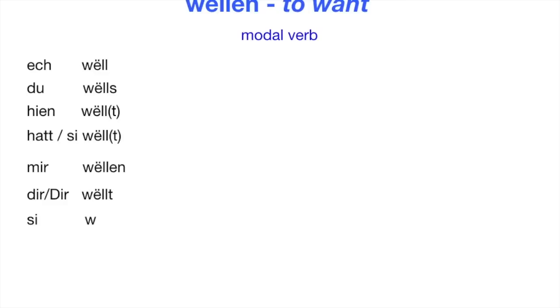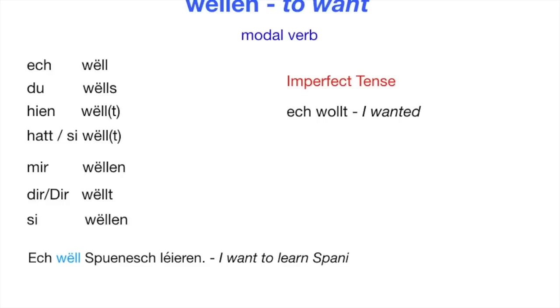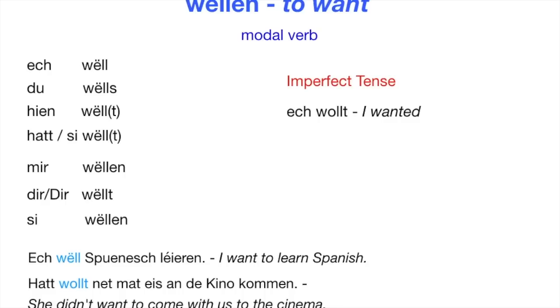VALEN means 'to want' and is a modal verb. I want is 'Ösch VAL.' Du VALS. Jen VAL or Jen VALT — both are correct. Zi VAL or Zi VALT. Mir VALEN. Dir VALT. Sie VALEN. We use VALEN in the imperfect tense as well — to say 'I wanted' is 'Ösch VALT.' Example: Ösch VAL Spunish leiren — I want to learn Spanish. Had VALT net madays unde kinno kommen — she didn't want to come with us to the cinema.